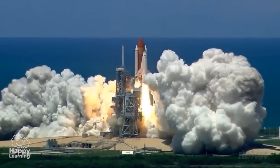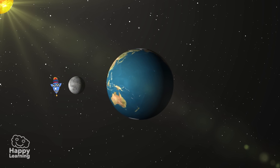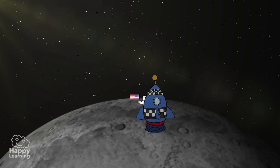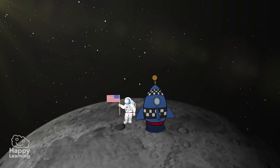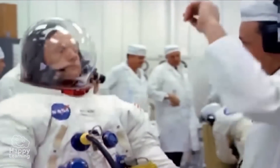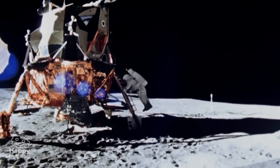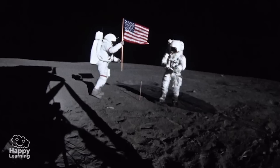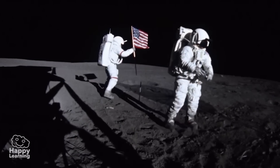Another very interesting fact is that our rocket takes three days to get to the Moon. It's incredible! The first astronaut that stepped on the Moon was Neil Armstrong. This very important accomplishment occurred in the year 1969 aboard the Apollo 11 rocket.